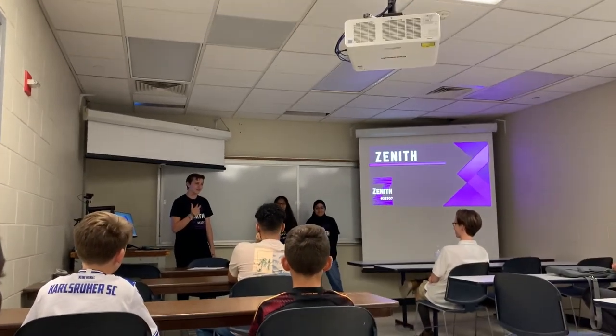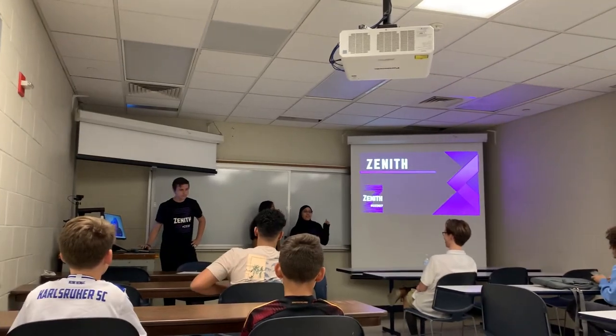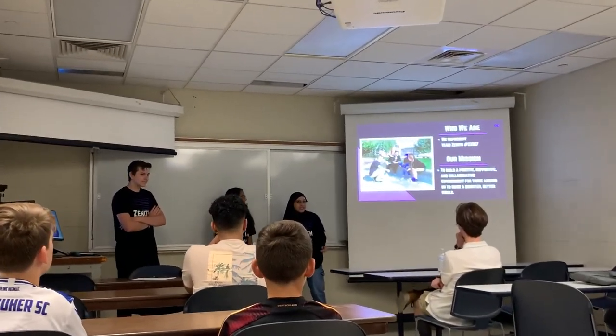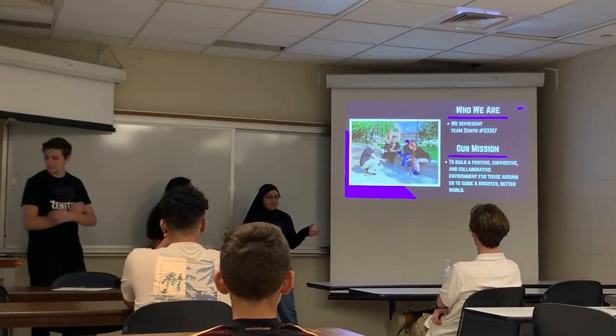I'm Lyle, this is my second year of FIRST. I'm Leon and this is my third year of FIRST, and this presentation is going to be about portfolio, engineering notebook, and judging. We're part of Team Xena C3307 and our mission is to build a positive, supportive, and collaborative environment for those around us to guide a brighter future.